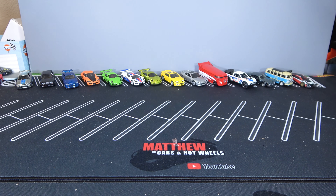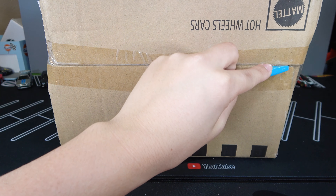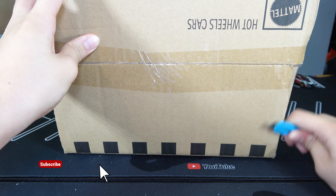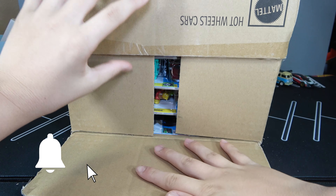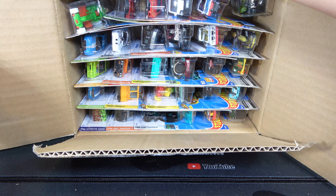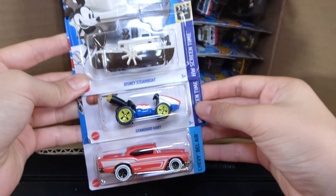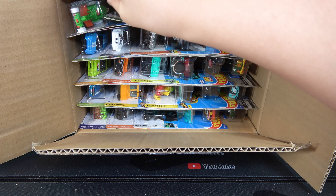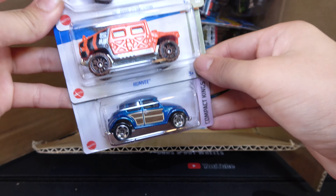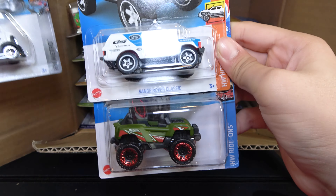Now let's do the next case. The first three cars: Disney Steamboat, Standard car, and 57 Chevy. Then the 2020 Jeep Gladiator, Humvee, and Volkswagen Beetle. Then the Mighty K, Range Rover Classic, recolor, and Bogzilla.